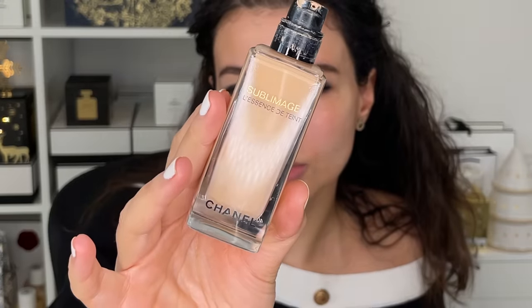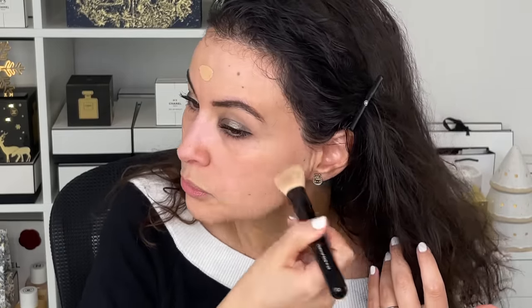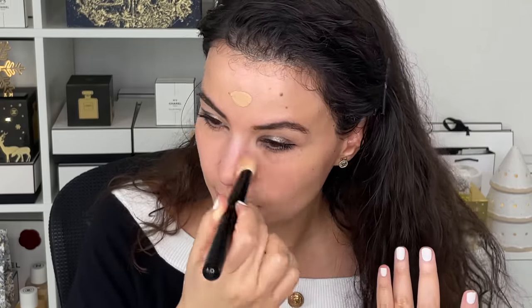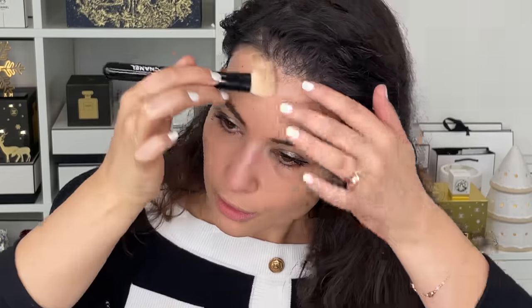Next up I'm going into my Sublimage L'Essence de Teint Foundation in the shade B30. Now that it's much colder out, I'm definitely feeling more heavy foundation. For the summer I really wasn't feeling much foundation — just a skin tint. But now that it's colder, I do feel like wearing foundation, especially for a holiday look. Think of a fun party — a full face sounds wonderful. The Sublimage concealer highlighter works really nicely with other foundations. I like this foundation a lot — it's very fluid, very runny, almost like a serum foundation. It's very natural, has a beautiful finish, and a nice level of coverage.